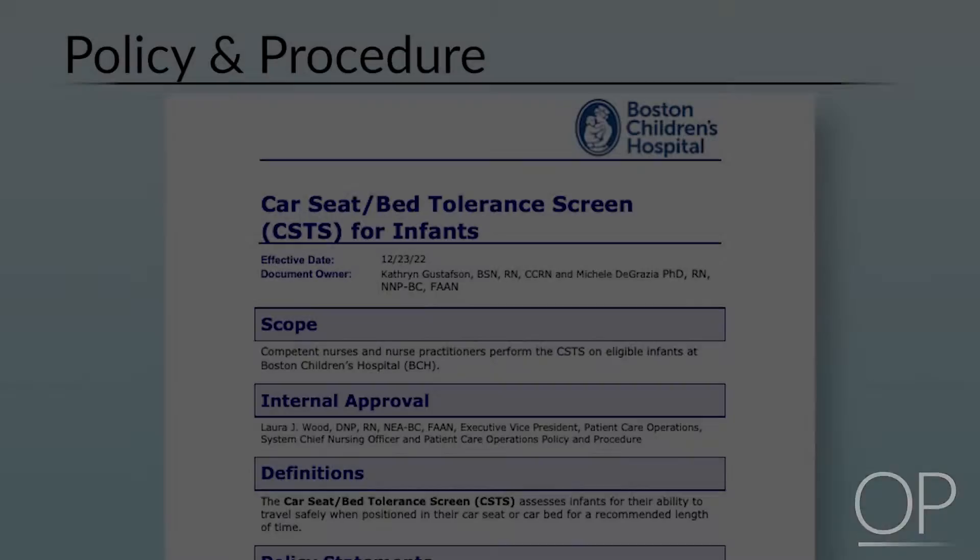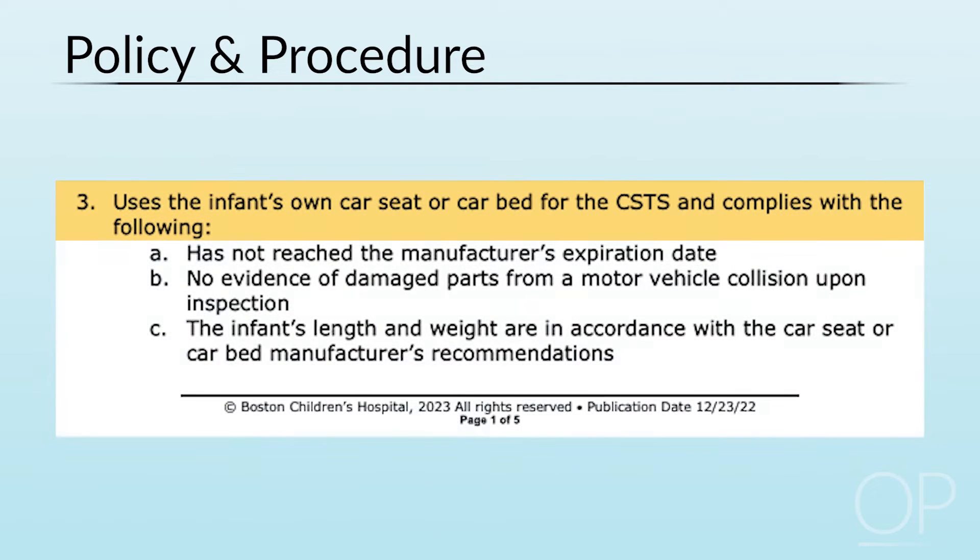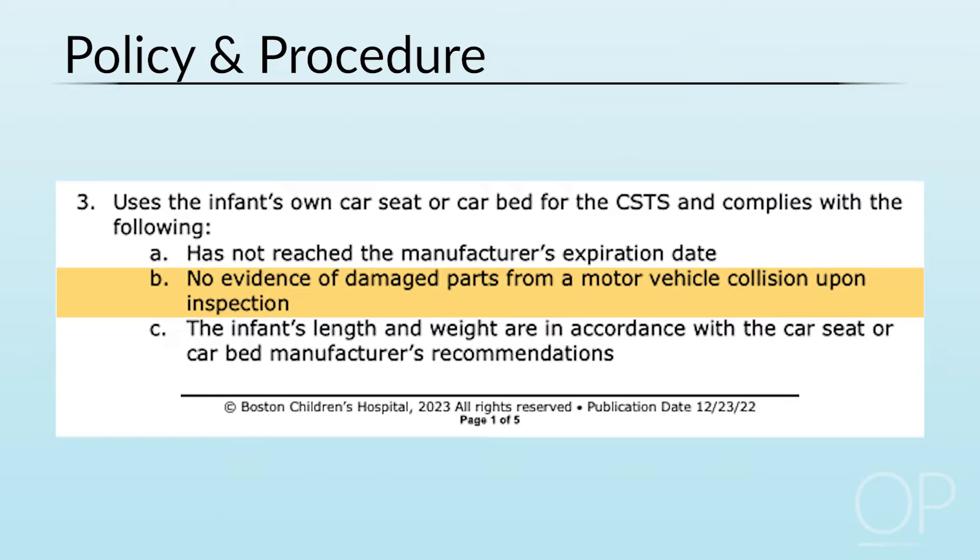Obtain an order from the prescriber to conduct the 90-minute Car Seat Tolerance Screen. The provider conducting the screen should review their institution's policy and procedure. Educate the parents about the Car Seat Tolerance Screen. Obtain the car seat that the infant will use from his or her parents. Talk with the parents about the seat's history and establish that the car seat has not been involved in a crash.